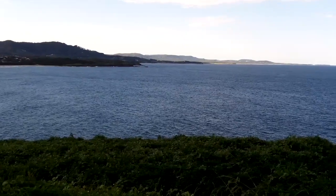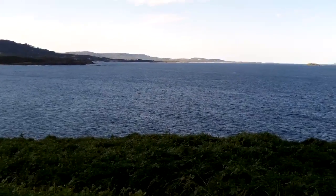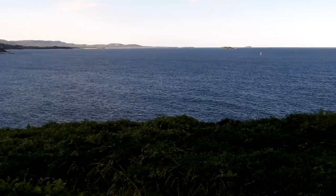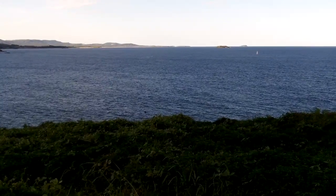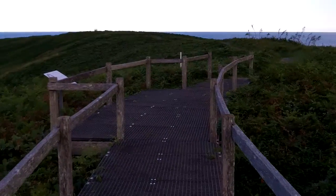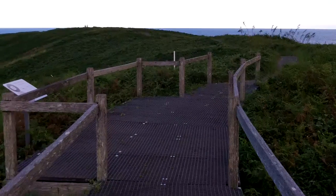And that's looking north. Way out there you can see Split Solitary on the horizon. Now we'll keep walking further over the island — you can go right to the other side.